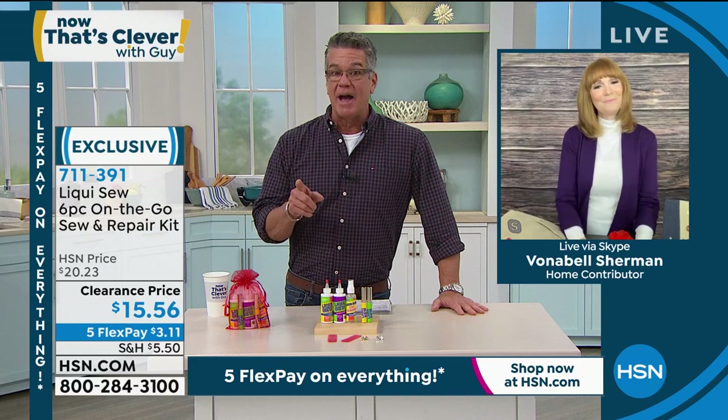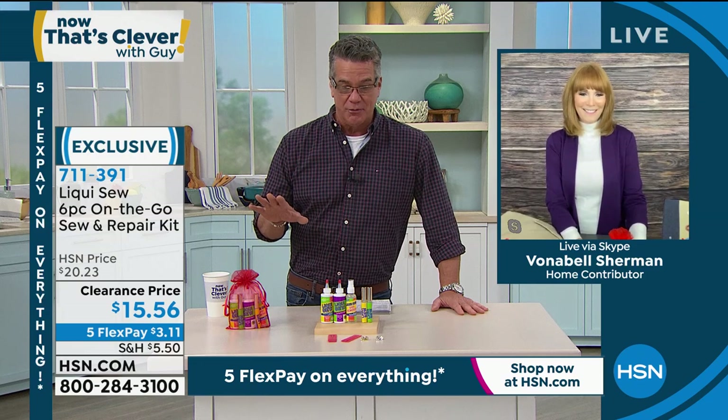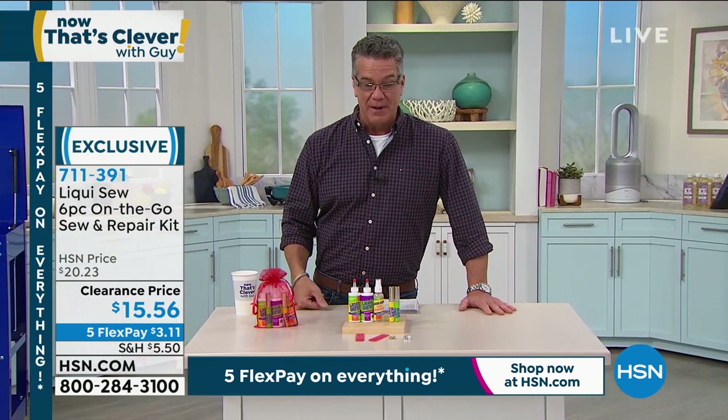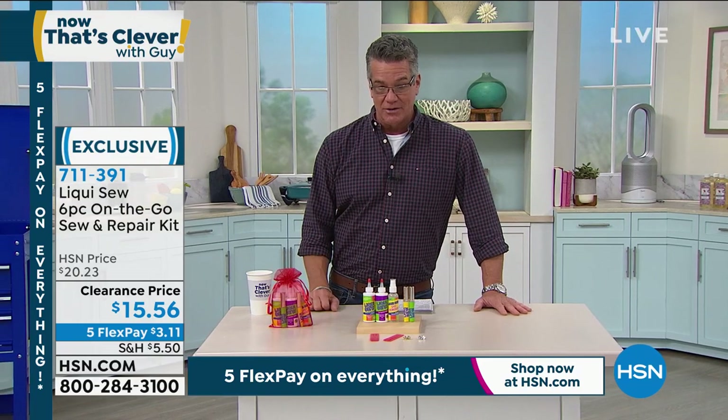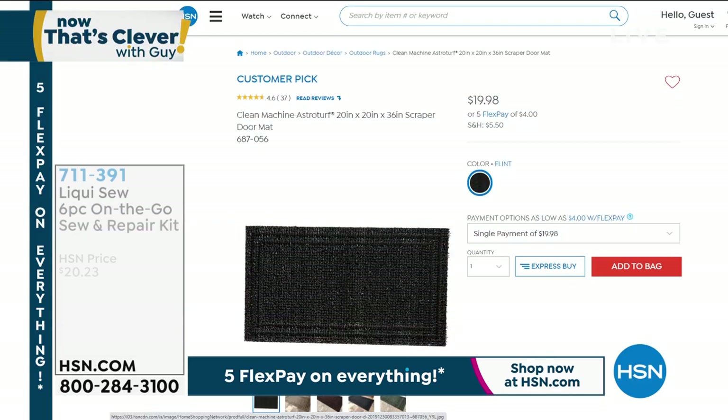Vonnebel, you're coming back because I know you have our UV sanitizer, which I'm really excited about — it's the lowest price I've ever seen it for. So if you're on the go and need to sanitize, we're going to show you how to do that. Item number 711-391 — you can only get that deal right here on Discovery Days at HSN.